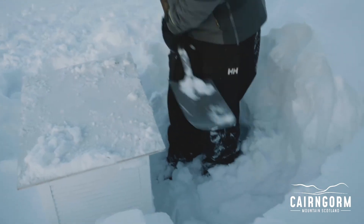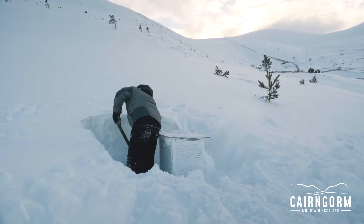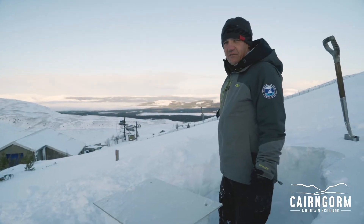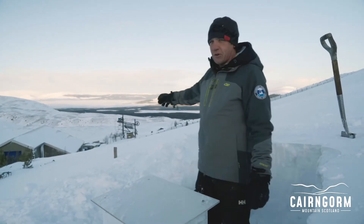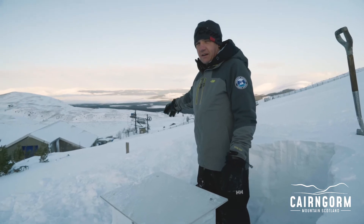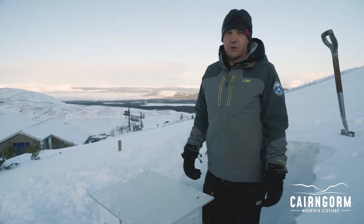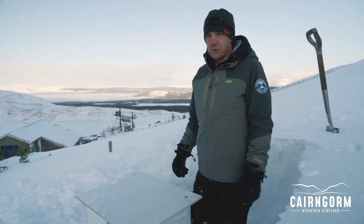As part of our weather recordings we have snow depth, though the meter stick has actually vanished. We have rainfall or snow melt, and we have ground temperature and soil temperature as well, which is measured at 30cm below the ground surface.